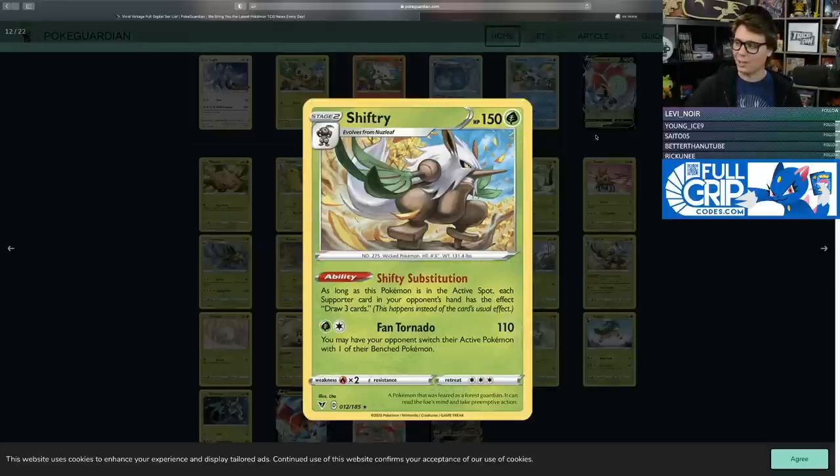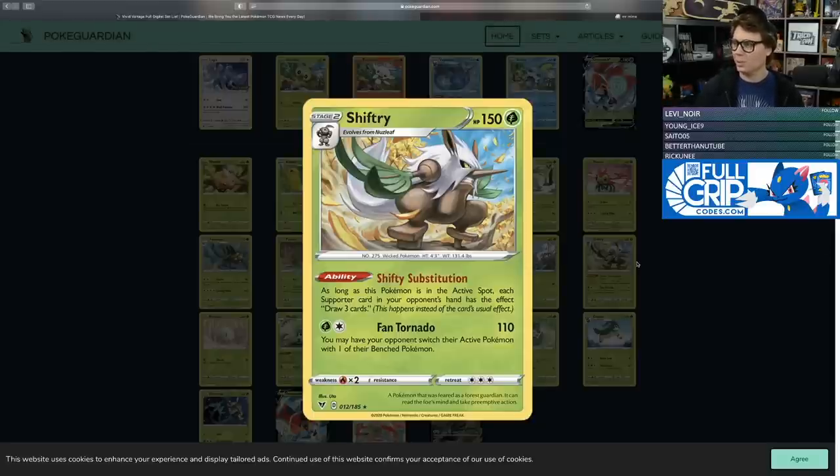Shiftry — beautiful artwork with a fall landscape and yellow leaves in the background. The Shifty Substitution ability reads: as long as this Pokemon is in the active spot, each supporter card in your opponent's hand has the effect 'draw three cards' instead of its usual effect. So Shiftry can't be Bossed around — Boss's Orders just reads 'draw three cards,' Welder reads 'draw three cards,' Professor's Research reads 'draw three cards.' It's like your opponent has a handful of Hops now — whatever strategy they planned is replaced by just drawing three cards.